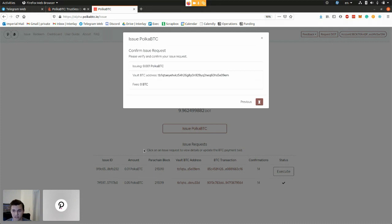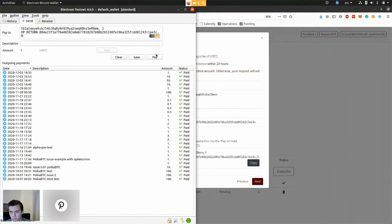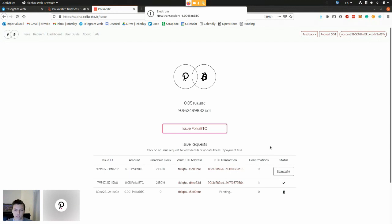What happens in the background is that we reserve the vault's collateral. This means I now have the guarantee that if I send Bitcoin to the vault, it will be secured by collateral and I will not face any financial damage. Once confirmed, I receive the vault's payment information. On mainnet you'll see a QR code which you scan, or you sign with your hardware wallet. I then make the Bitcoin payment in my Electrum wallet, sign it, and there we go. I don't have to provide my transaction ID manually because we run a chain relay — essentially an SPV client deployed on Polkadot — that will verify your transaction.